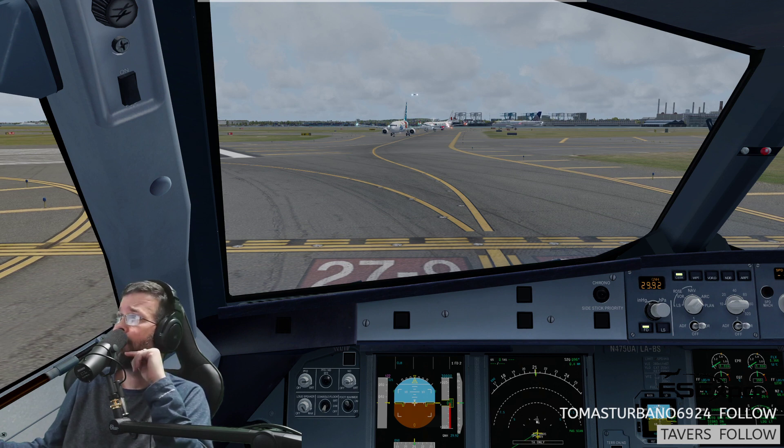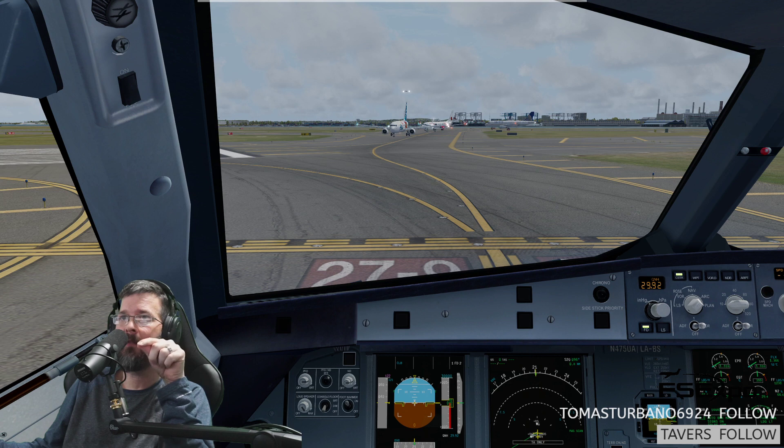I'm just using the Vpilot client with the FLAI CSLs. American 102, contact departure. Good day. Departure, American 102.